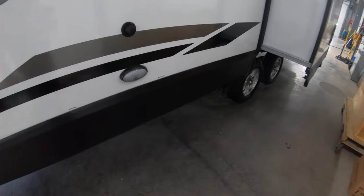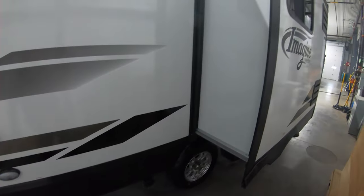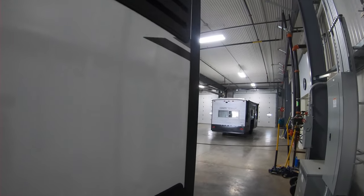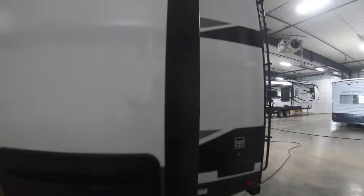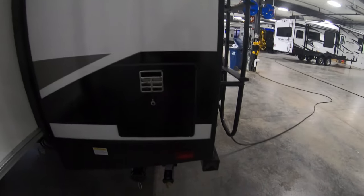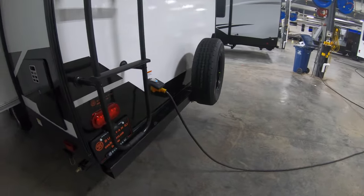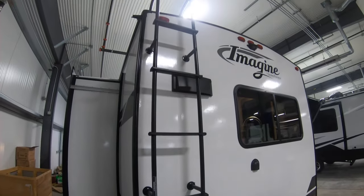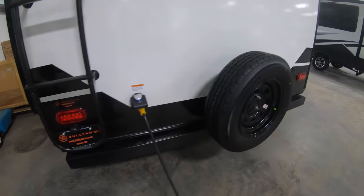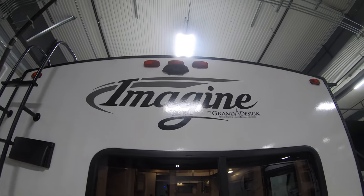You do have a convenience light out here for your tank pulls. One slide on the back side of this unit. These are your fridge exhaust access panels here, and up top you have a six gallon hot water heater. On the back side you got a nice ladder to the lockable roof that comes all the way down. You got a spare tire on this one along with the backup camera prep.